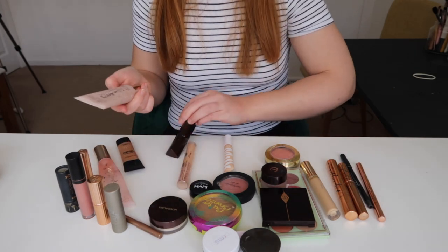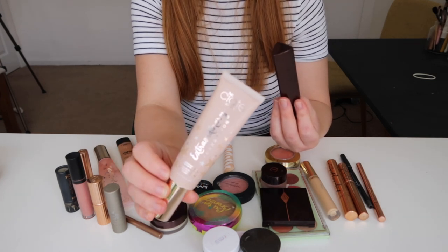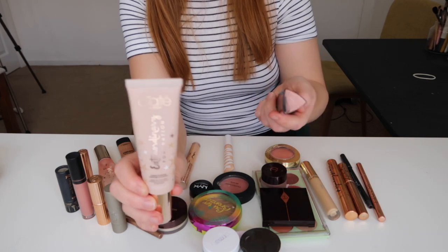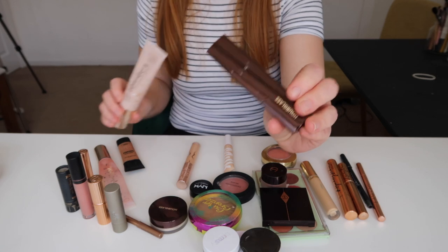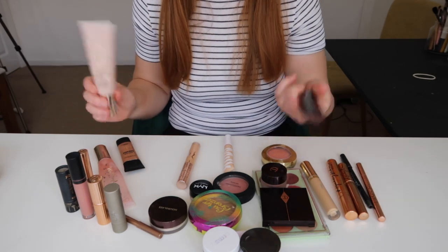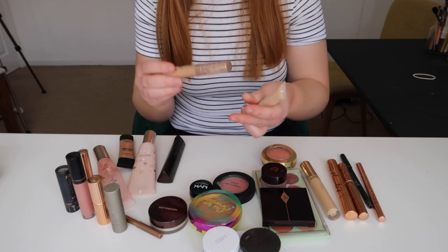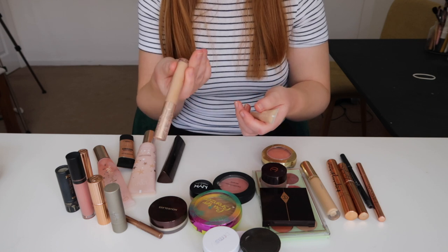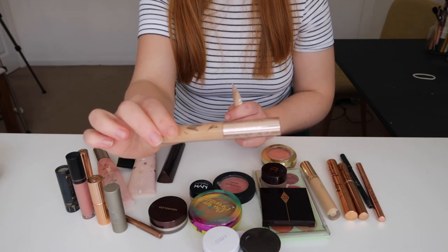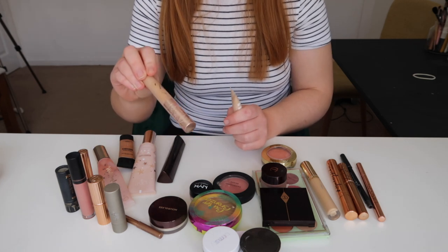For foundation, I've got my Ciate Extraordinary Foundation in 106p Silk because this is like my tan shade and I am fake tanning fairly regularly at the moment. And then I want to try and use the Hourglass Vanish Stick Foundation more. This is the 100% Pure — it's in shade 2 but it's really, really dark as you can see. I'm just trying to use this up. It's way too dark even when I'm tanned.